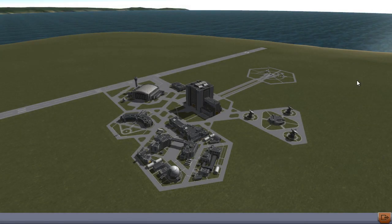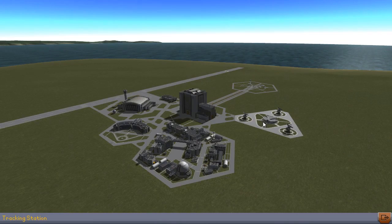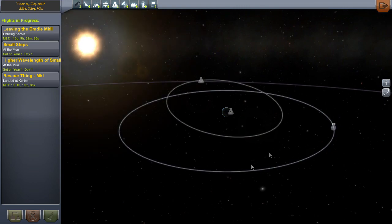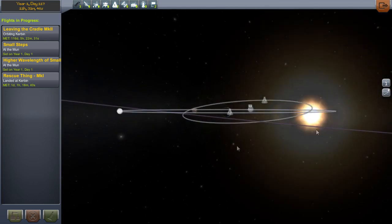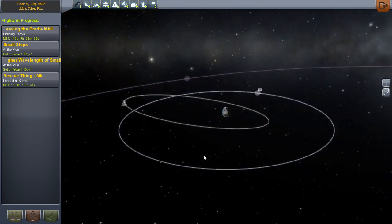Hey guys, Harv here, and welcome back to Career Mode Episode 6 in the Kerbal Space Program. In the previous episode we went on a rescue mission — we failed to rescue the guy because he decided to be in an orbit way up high. I'm not going to waste any fuel again up there. It's a waste of resources. We've got problems down on Kerbin, why are we expending resources out in space?